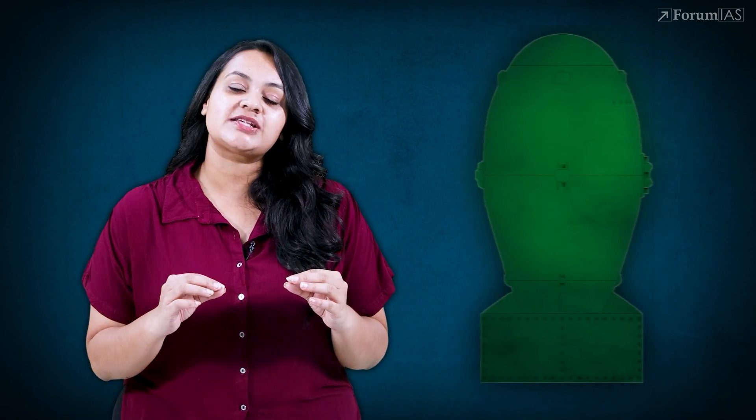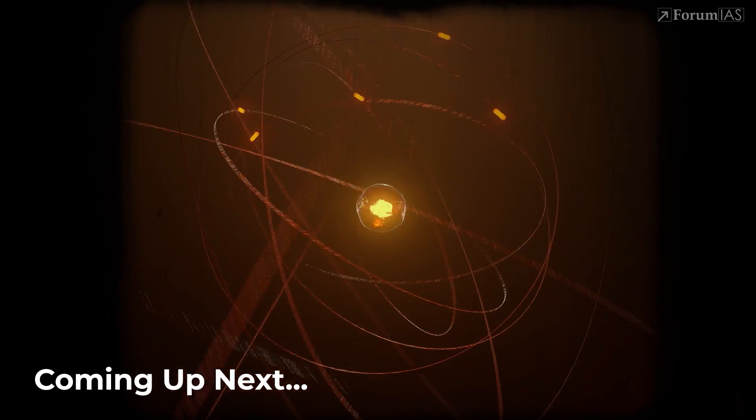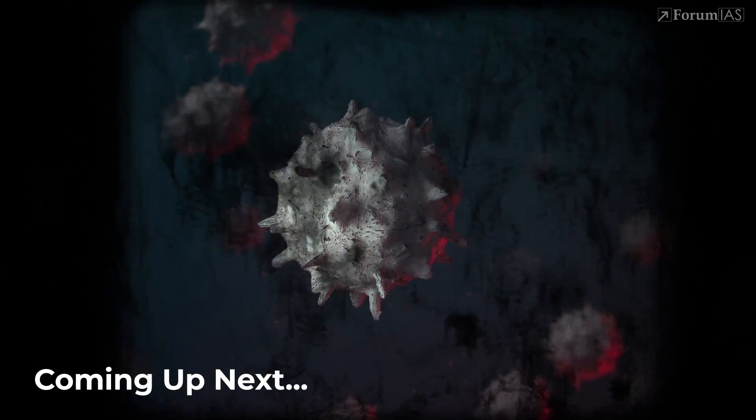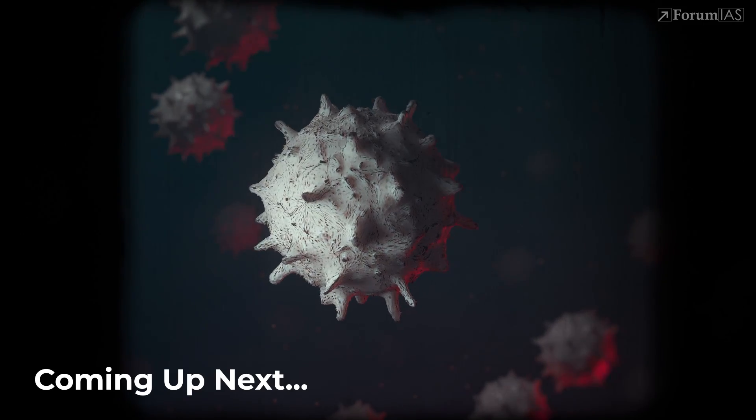In this video, we'll demystify the science behind nuclear bombs. We'll understand the materials, the reactions, and the engineering that turn small amounts of matter into the most destructive force ever created.